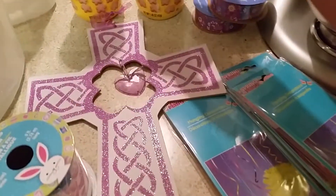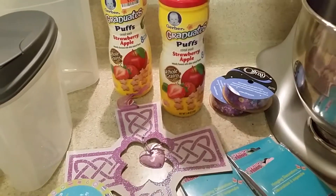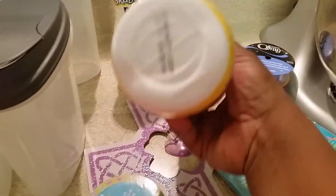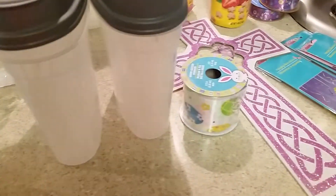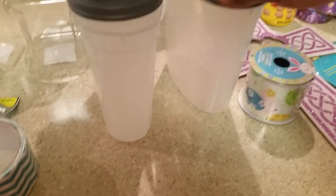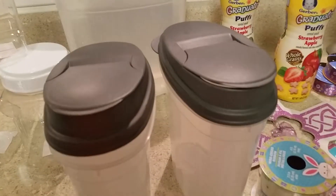I picked up these Gerber Graduates puffs for Sia and they were a dollar — they're like $1.86 at Walmart. I had to make sure the expiration date was fine at Big Lots, and it was. I also picked up these hanging decorations, I think last week. I only found this one and I was disappointed — I saw it in Alejandra's and a couple of other ladies' hauls.